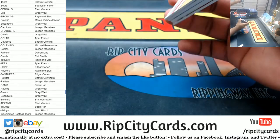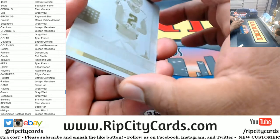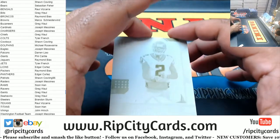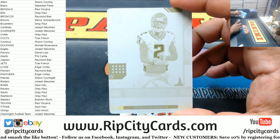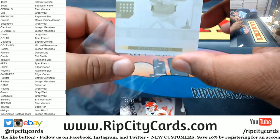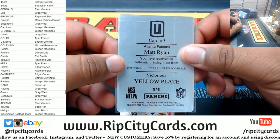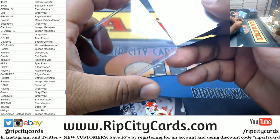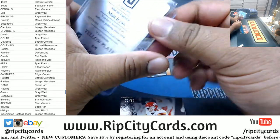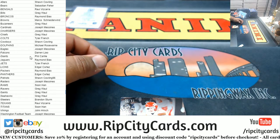Let's start this way. We got a Matt Ryan plate here — the yellow plate, one-of-one for the Falcons. That is a hit!